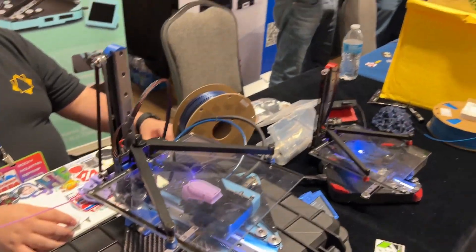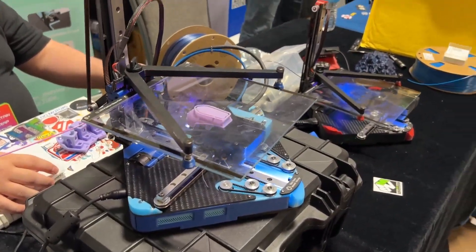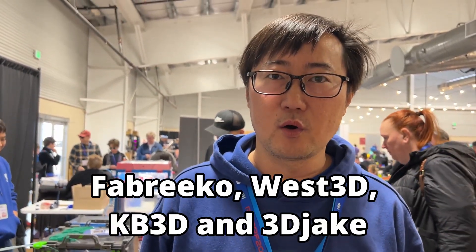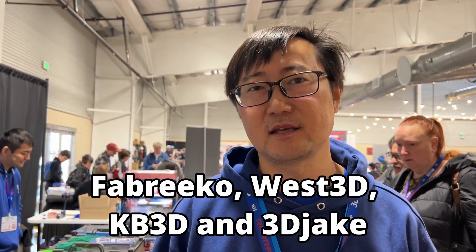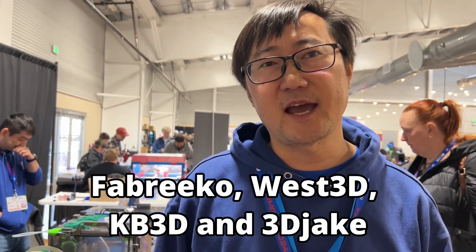They will be coming through most of our major resellers. Currently I think it should be Fabrico, Western 3D, KB3D in the United States, and 3D Jack in the EU. And maybe some others — I don't have the final list. We will disclose it when we are ready for pre-order.